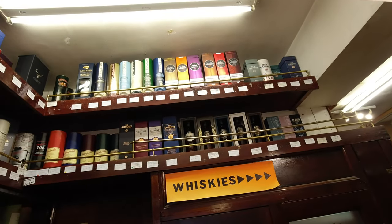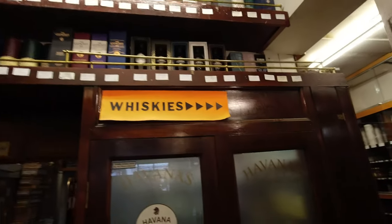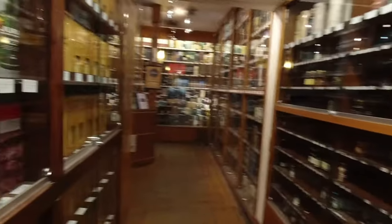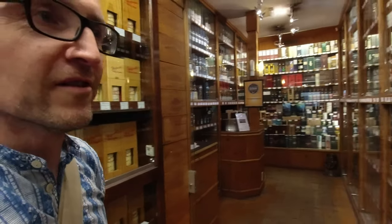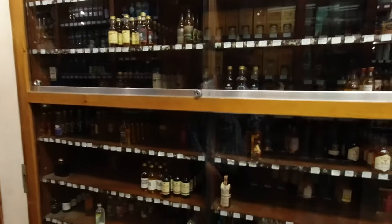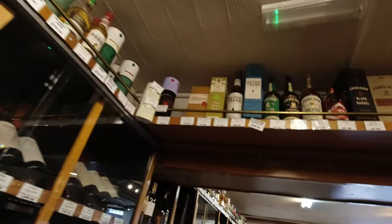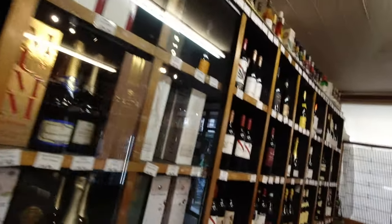A few more up the top. Did we get it all? I think we got it all. Right - I'm seeing a few more at the top now. There you go, plenty of good bottles in the Vintage House. Thanks.